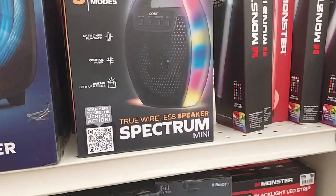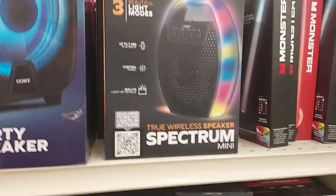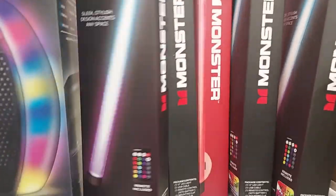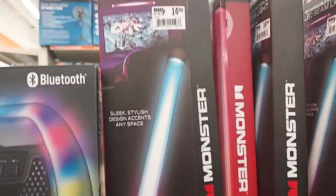The speaker has Bluetooth on it with three beautiful light modes. What's this here? A beam light — LED beam light — it's blue.